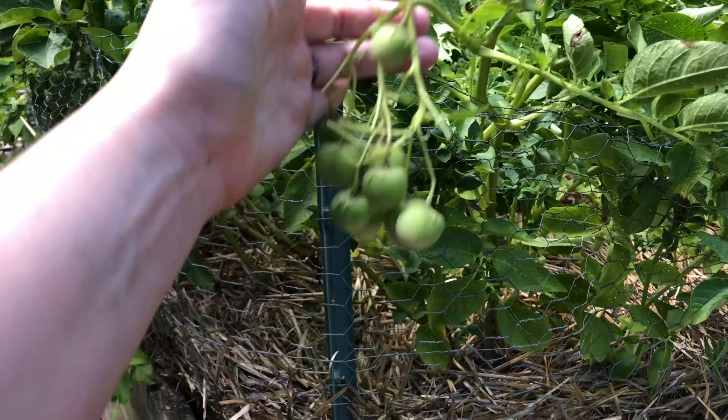Over here is the jalapeño. This guy also has some of that same bug damage — we've never seen any critters on them, so I don't know what that is. But they are flowering, so this little guy is already starting to think about fruit, which is pretty exciting. My husband despises bell peppers and loves jalapeños, so he's excited about this.